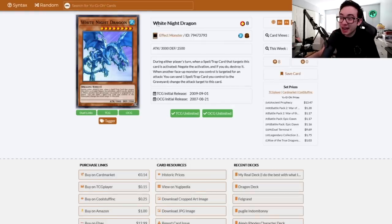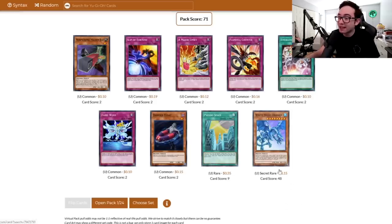Is it a good one? Not really. During either player's turn, when a Spell or Trap that targets it is activated, negate and destroy it. When another phase of a monster is targeted for attack, send a Spell or Trap you control to the graveyard and change it to that card. It doesn't mean it's not terrible — it just doesn't have any synergy with our deck. No way to really effectively summon it, but it's a pretty okay effect. I'll take it — it's for the collection.